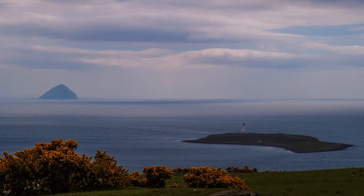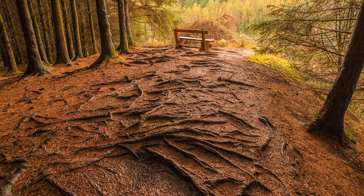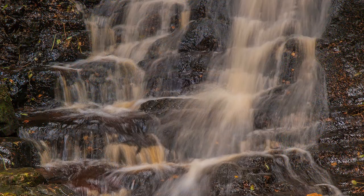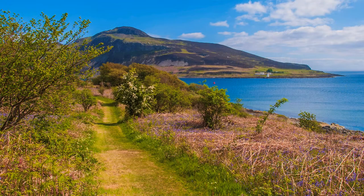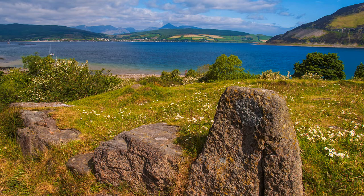Rounding the southern tip of Arran at Kildonan, and before reaching Whiting Bay, we glimpse Ailsa Craig — an isolated conical granite stump rising from the Firth of Clyde. At Whiting Bay, take a path inland for about a mile to Glen Ashdale Falls, where there are a number of photographic viewpoints allowing different photo techniques. North of Whiting Bay, another path leads to the coast at Kings Cross Point, the nearest stretch of coast to Holy Island, but the ferry goes from Lamlash, which you can see across the bay.